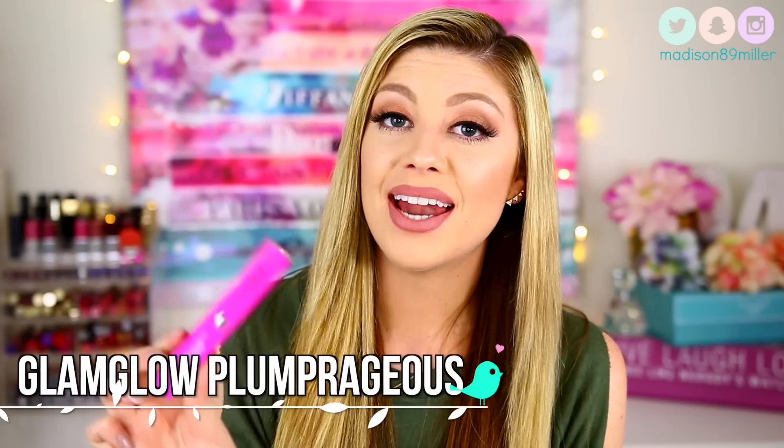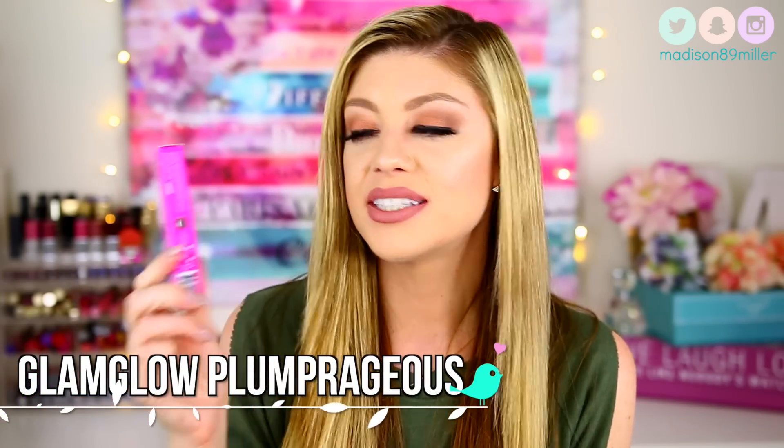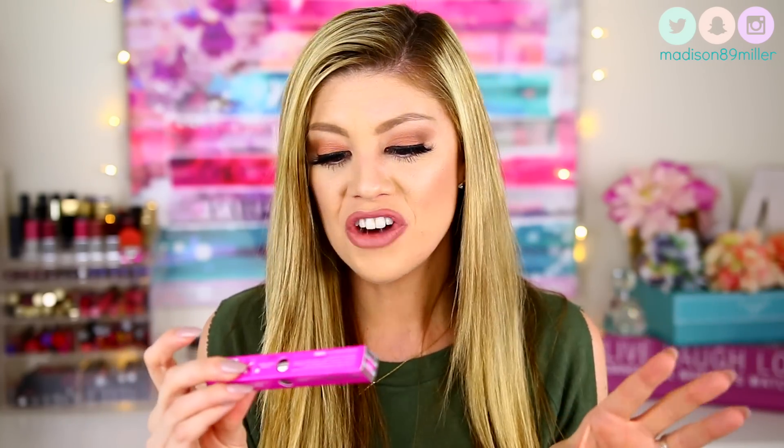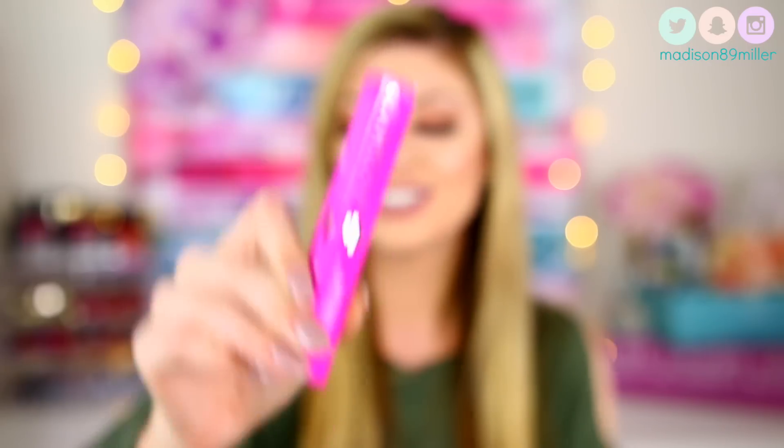Next up is a new product I hadn't seen yet — I spotted it in the checkout line and had to try it. This is the GlamGlow Plump Rageous Gloss Lip Treatment. It's a lip plumper — full plump, enhance, all that fun stuff. The packaging is this bright pink color which is so cute.